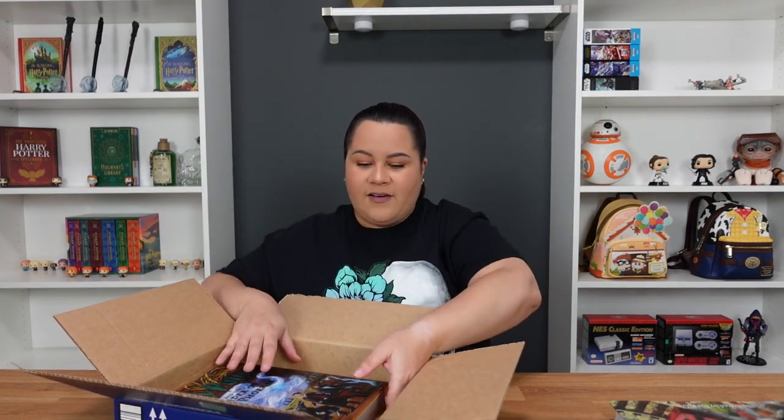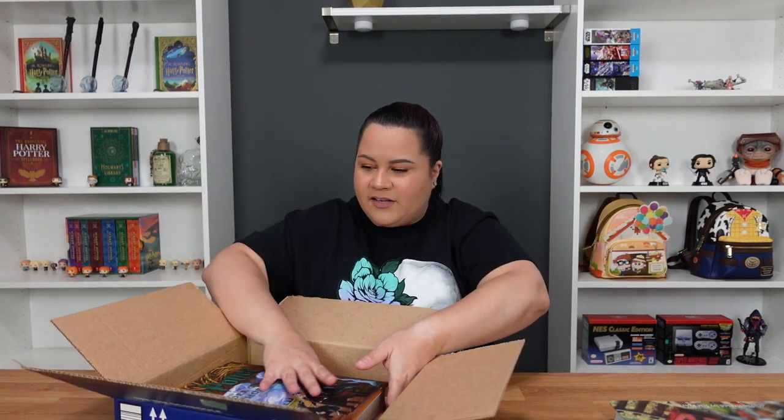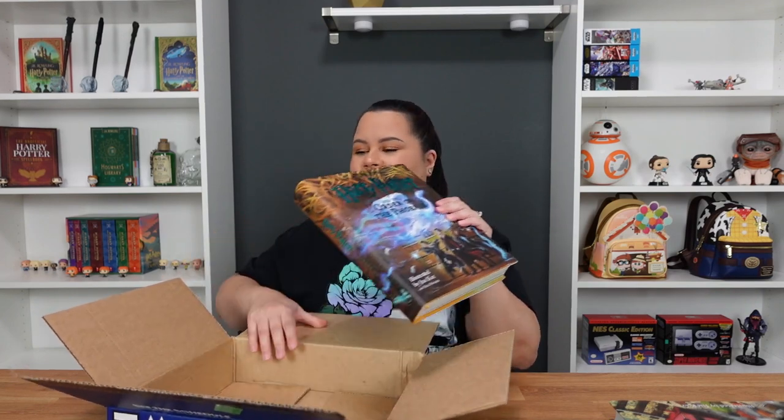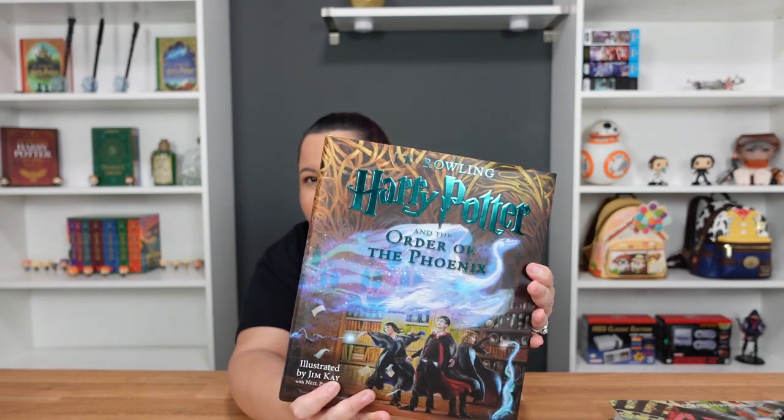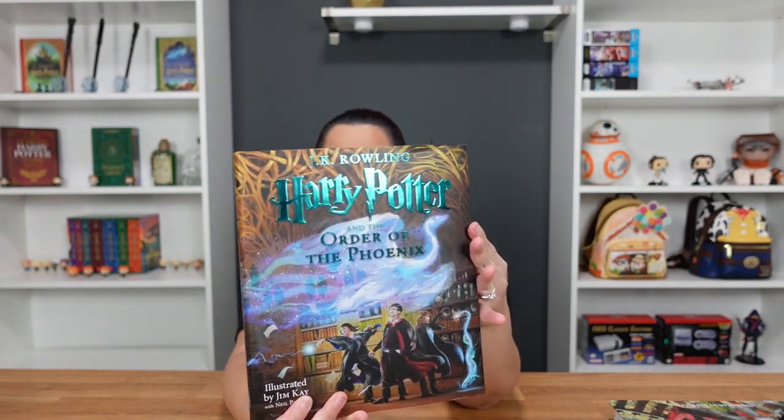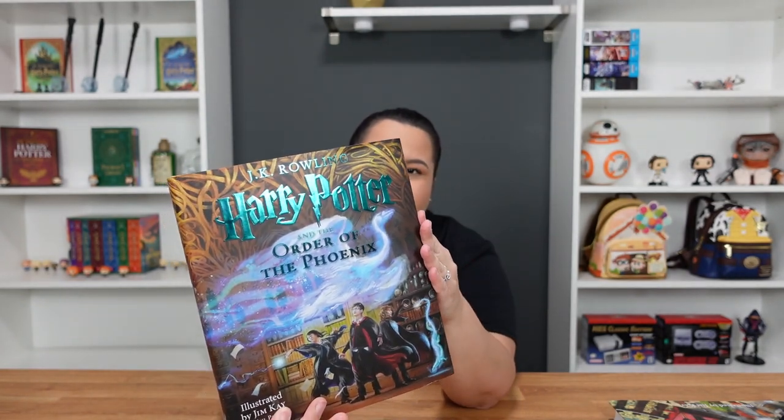Oh, I love it. I already love it and I haven't even taken it out yet. Oh my god, it is so heavy. I can't imagine what books six and seven are going to be like. But here it is — this is nice. You guys are getting a first look at it before I do.